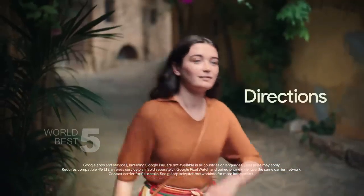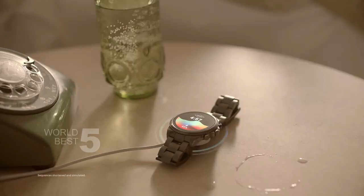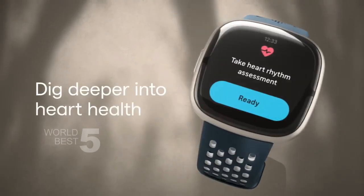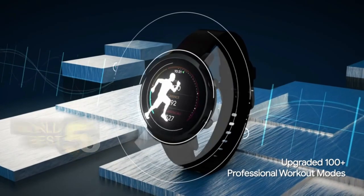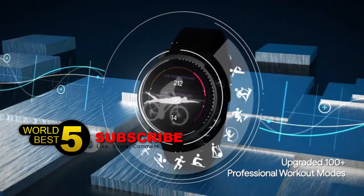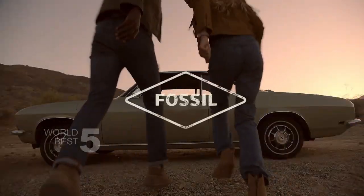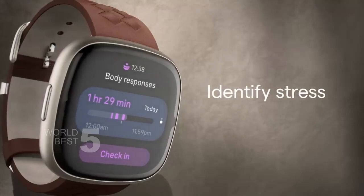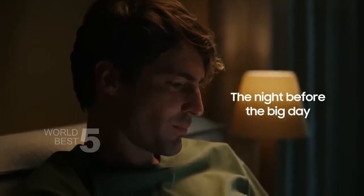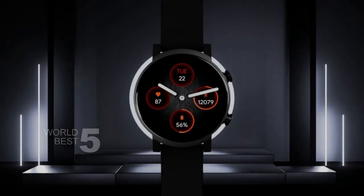Thanks for tuning in and checking out our top 5 picks for the best Android smartwatches in 2023. We hope this information has been helpful to you in finding the perfect smartwatch to suit your needs. Don't forget to check out the links in the description to learn more about each of these amazing products. If you enjoyed this video, please consider subscribing to our channel for more content like this. We are always researching the latest technology to bring you the most informative and insightful reviews. Thank you again for watching, and we'll see you in the next video.